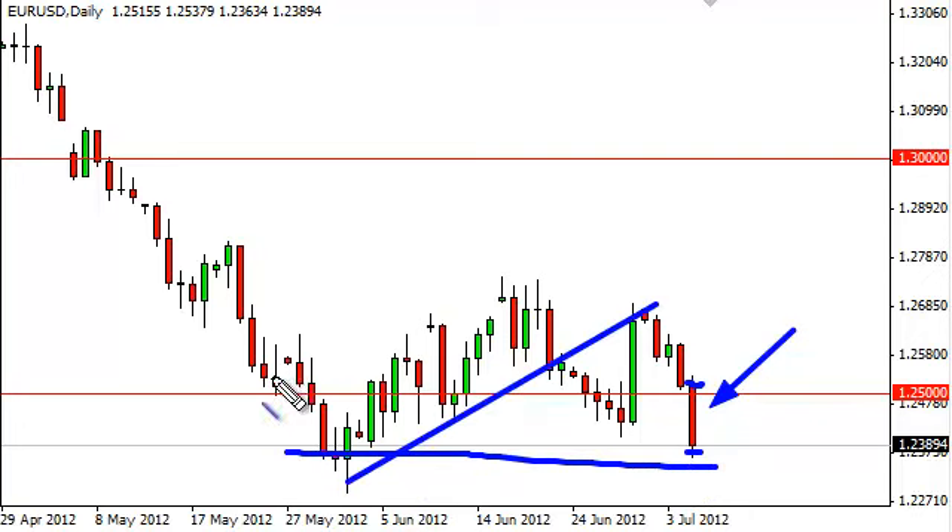We had previously drawn a flag, and there's nothing on this chart that suggests that it isn't still intact. In fact, we've even seen more or less a confirmation of this.